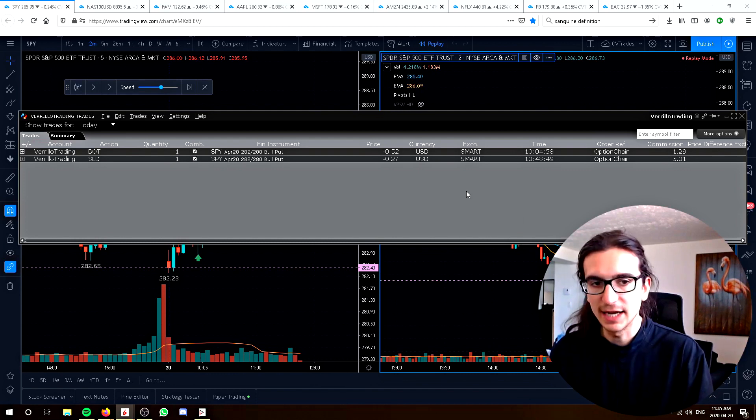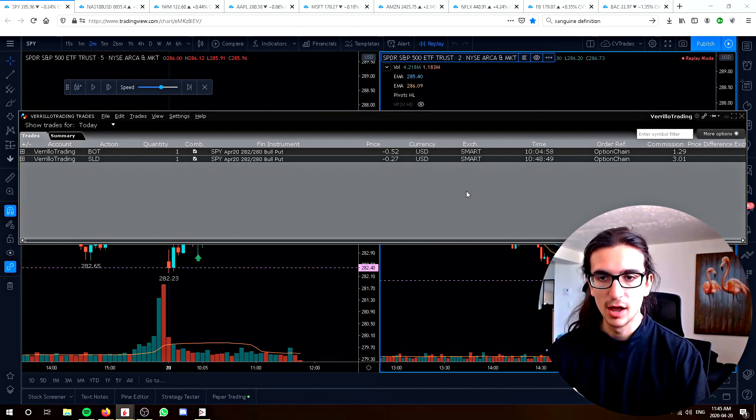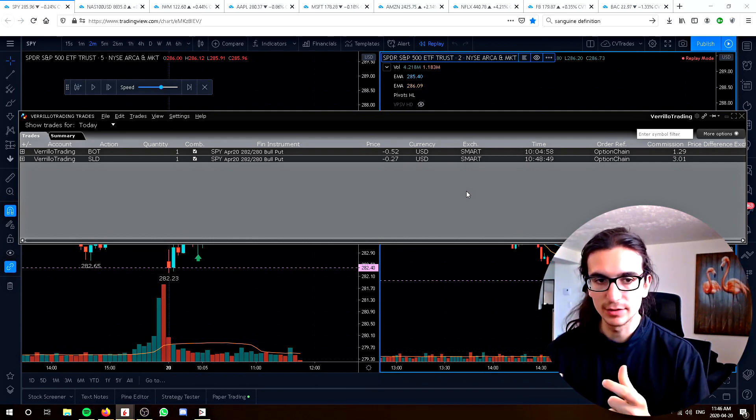Generally I'm going to prefer legging out instead of closing the position all in one shot, because a lot of the time I want to cover the short option pretty relatively quickly. It definitely makes sense to leg out instead of trying to close it in one shot because the smart routing systems are not perfect.